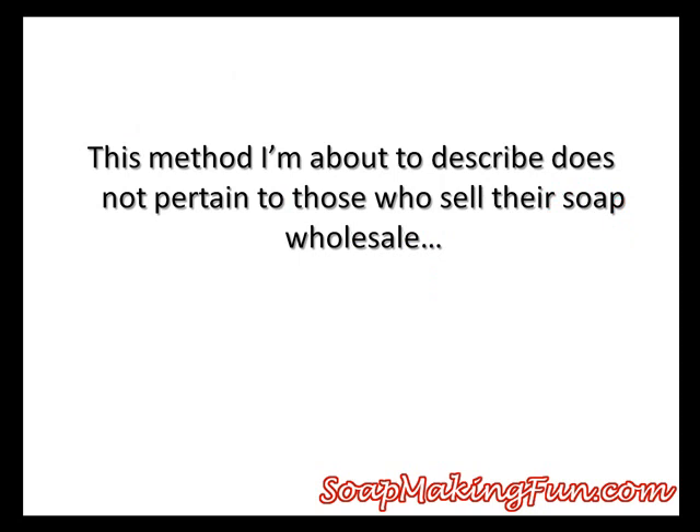This method I'm about to describe does not include people who sell their soaps wholesale. This method is for the people that do direct sales, like at craft shows and street festivals, things of that nature.